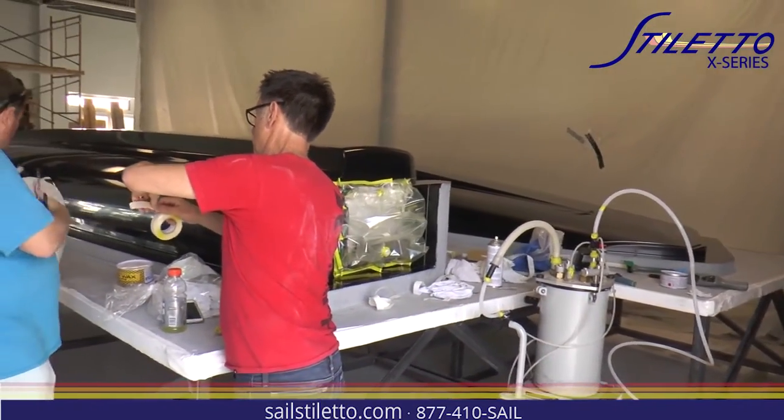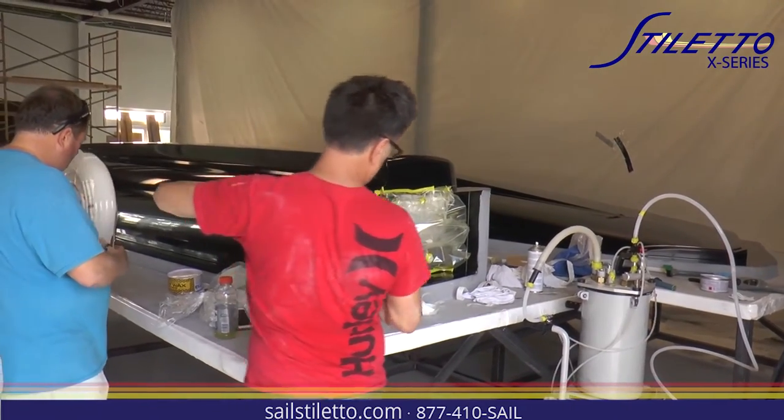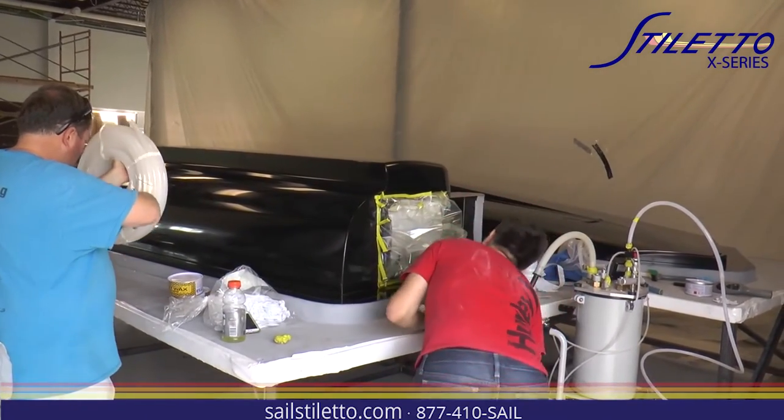By the end of the month we're really hoping to have the majority of the boat together, if not completely sailing. There are things that can come up — bad weather, humidity — and that slowed us down this week; we had rain all week. Next week when we pop that thing off the mold, that'll be kind of neat.